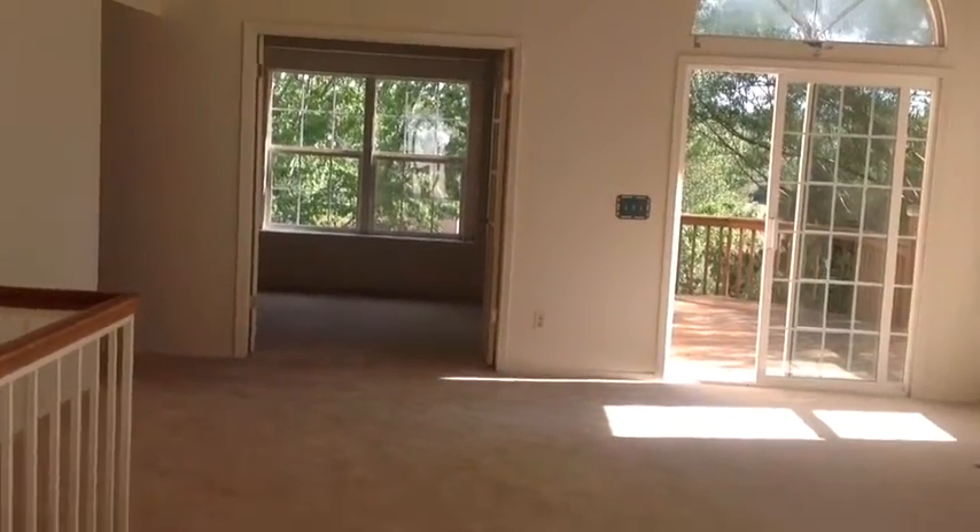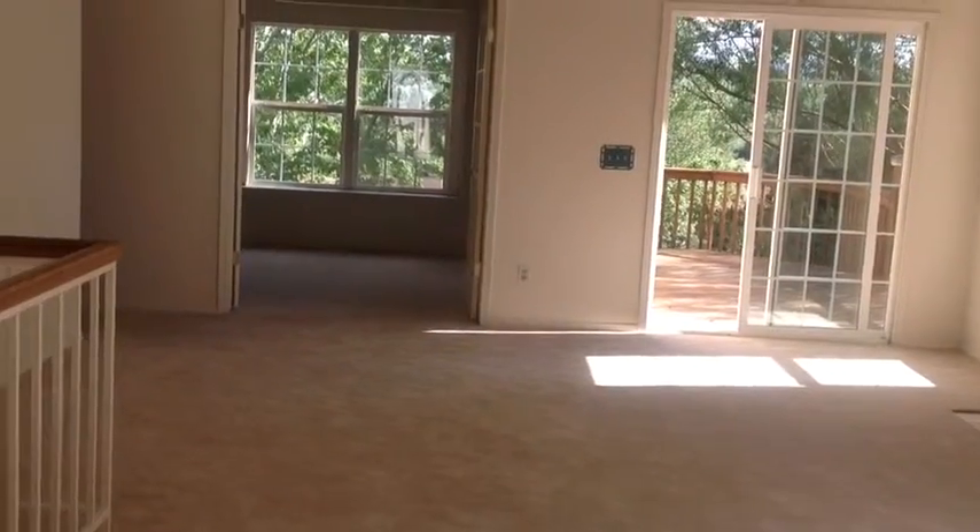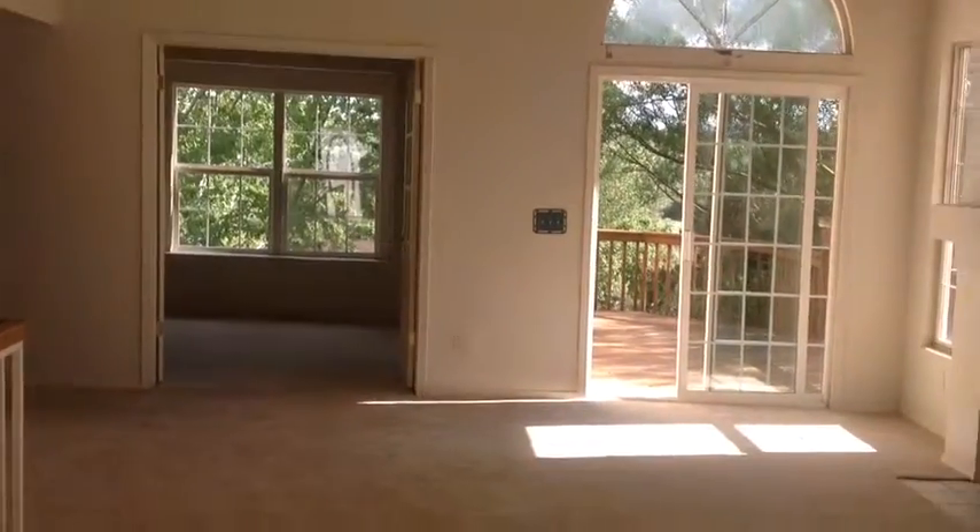This is Jermaine here. I'm going to take you through a little bit of this house and let you see it through a video standpoint. So, 3615 Craneswood.